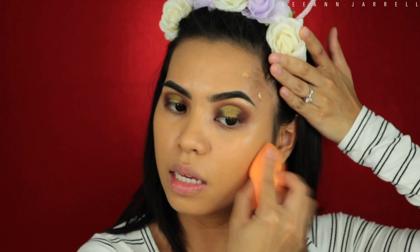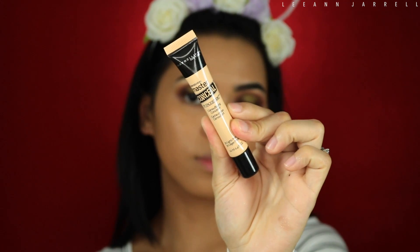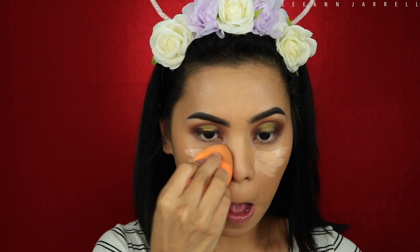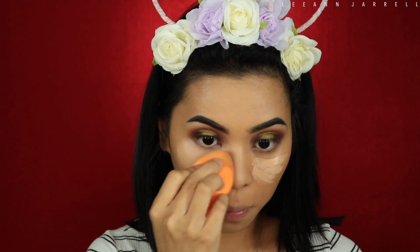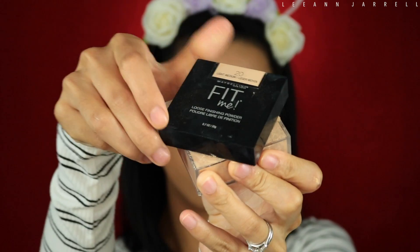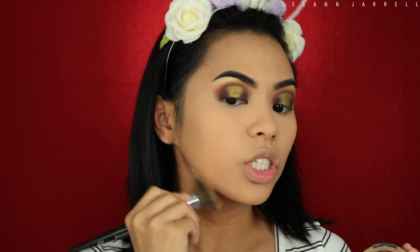Next, I'm gonna conceal with my Master Conceal by Maybelline in the shade Light Medium. Then I'm gonna set my eyes using the Maybelline Fit Me Loose Powder in shade 20. I have been neglecting my RCMA No Color Powder because of this.